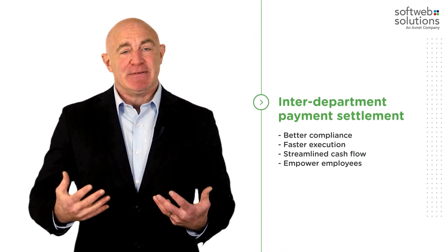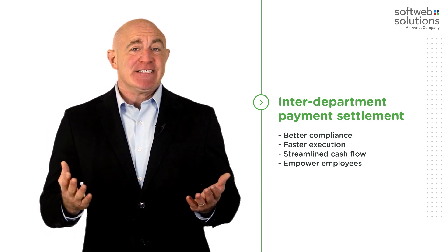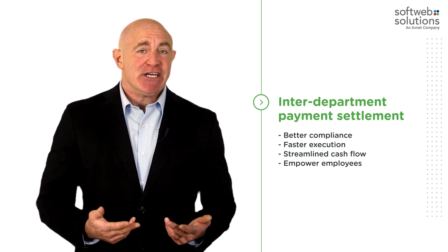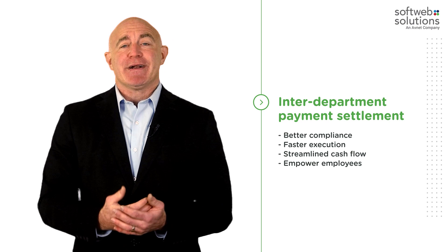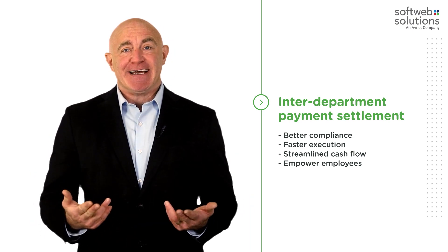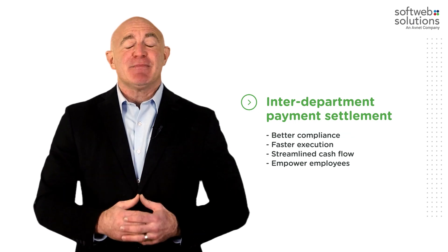Interdepartmental Payment Settlement: For interdepartmental payment settlement, financial institutions go through tedious tasks like compliance checks, data entries, interdepartmental coordination, and more. RPA helps to automate all these tasks, leading to seamless interdepartmental payment settlement processes.